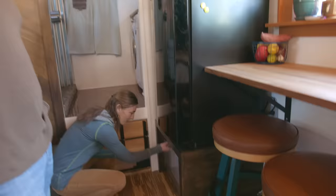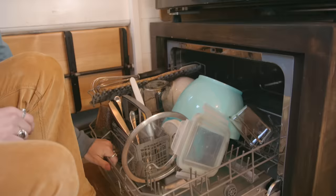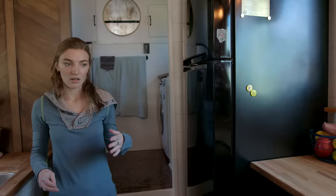Another really cool thing we figured out how to put in the house is a dishwasher — we got this little apartment-sized dishwasher that pulls out right here. We put it under the fridge and can wash all our dishes. Dishwashers actually end up saving a lot of water, and obviously time too.